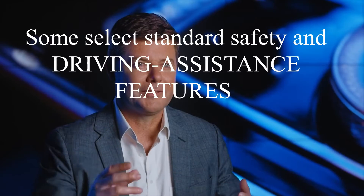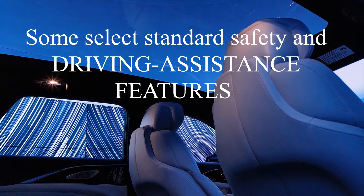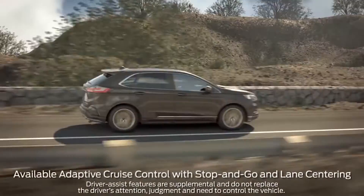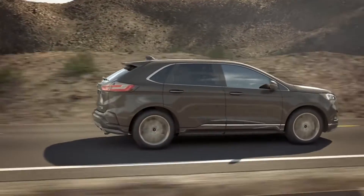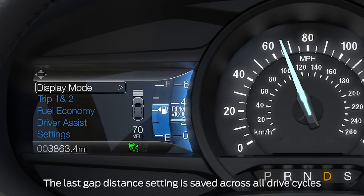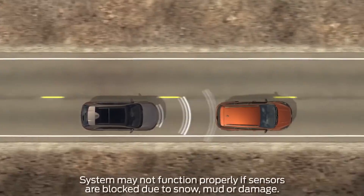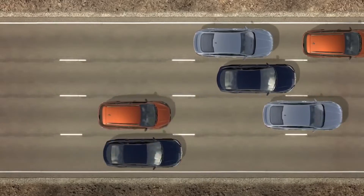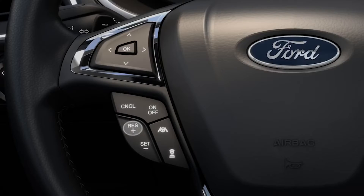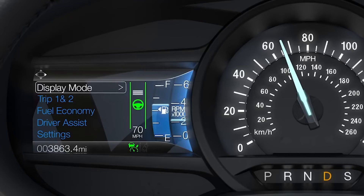Some select standard safety and driver assistance features also incorporated in the Lyric Cadillac include Adaptive Cruise Control. Adaptive Cruise Control, or ACC, is an intelligent and adaptable version of the cruise control system that cars have had for decades. Unlike regular cruise control systems, which simply hold the vehicle's speed at a constant level, adaptive systems regulate the speed of the vehicle to maintain a safe following distance while in traffic.